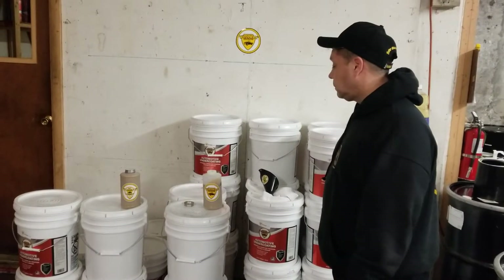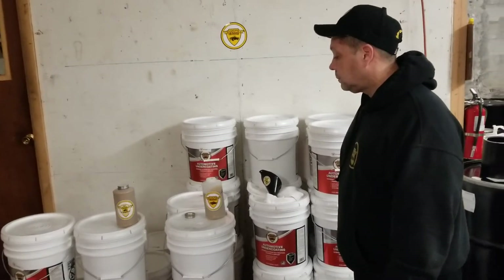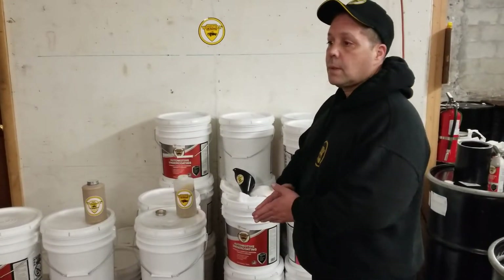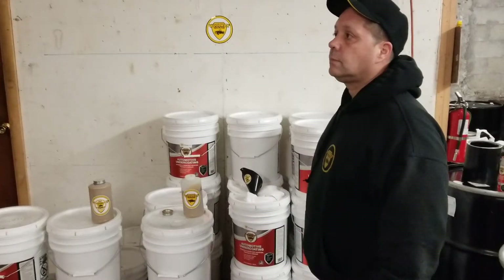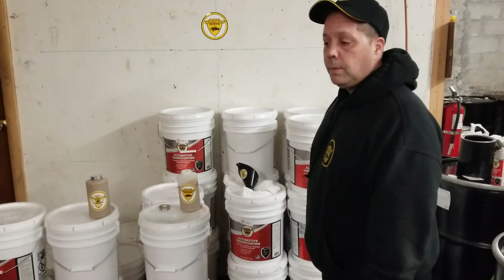Hello Woolwax folks. I wanted to address a misconception today — some people feel that Woolwax is too thick and doesn't creep and migrate as well as some of the other low viscosity competitors, and that's absolutely untrue.